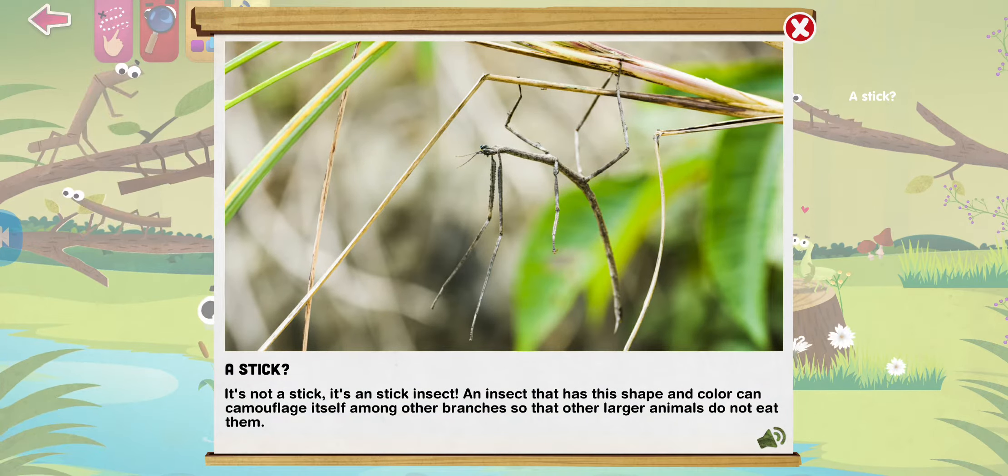It's not a stick — it's a stick insect. An insect that has the shape and color to camouflage itself among other branches so that other larger animals do not eat them.